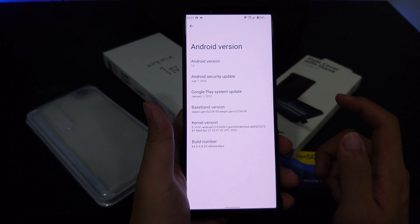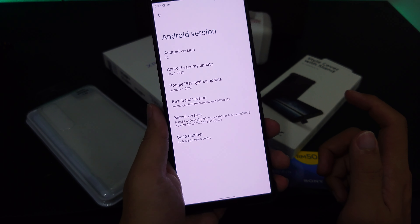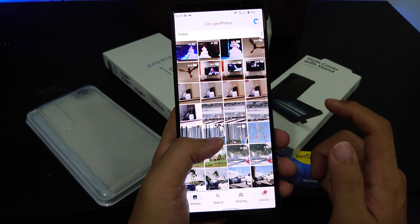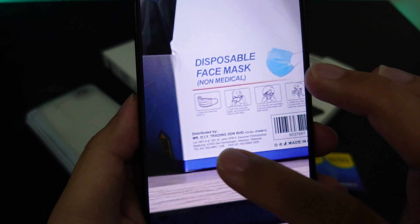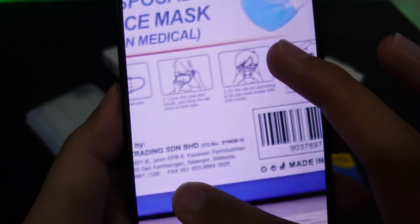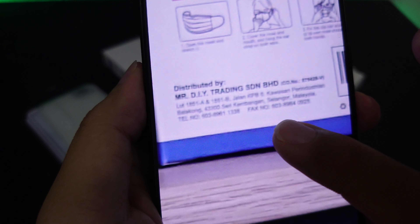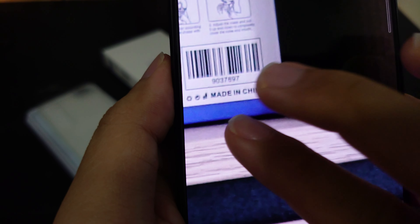I've heard about overheating issues, and this afternoon I captured some images to compare old versus newer firmware. Looking at a photo taken with the telephoto zoom lens on the old firmware, you cannot clearly see the smallest letters. You can make out some wording — 'disposal face mask distributed by' a trading company, Serdian Berhad, made in China — but the numbers are quite blurry.